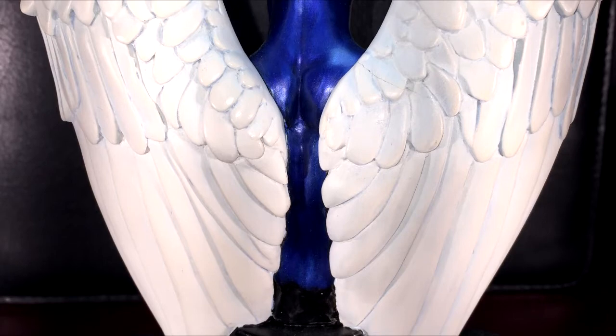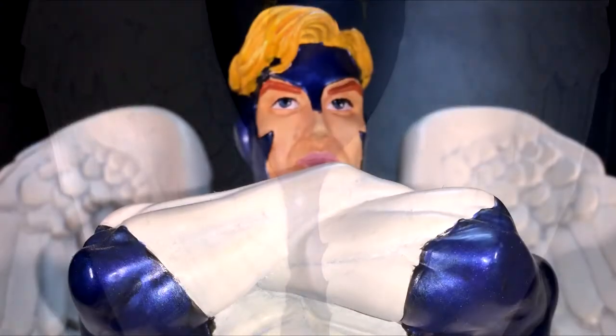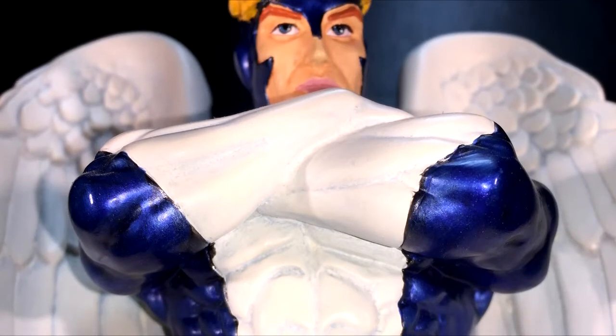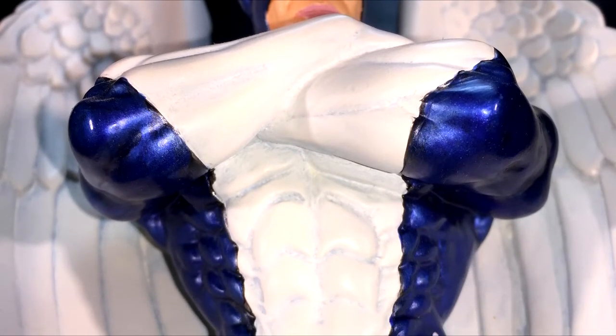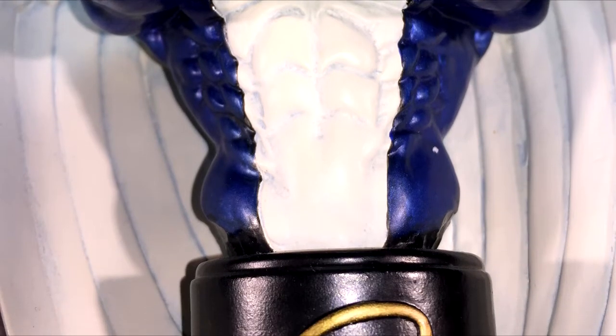This stuff just amazes me. I don't know how sculptors do it. I can actually see this — I'm sure they use some sort of references to get the amount of detail they have on here, but really cool looking bust. I dig it.